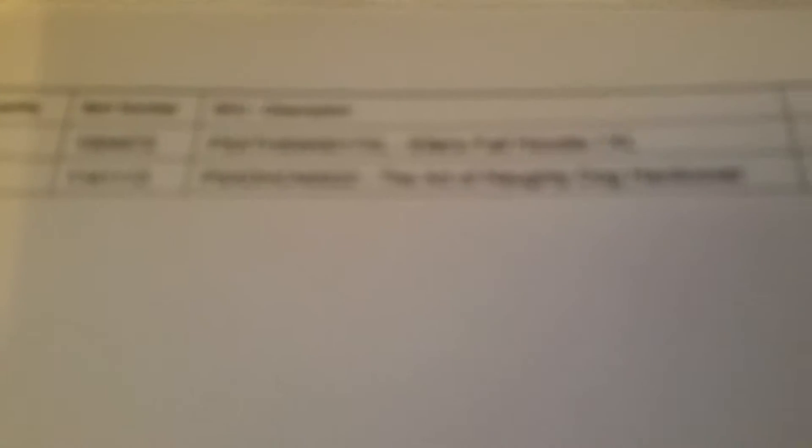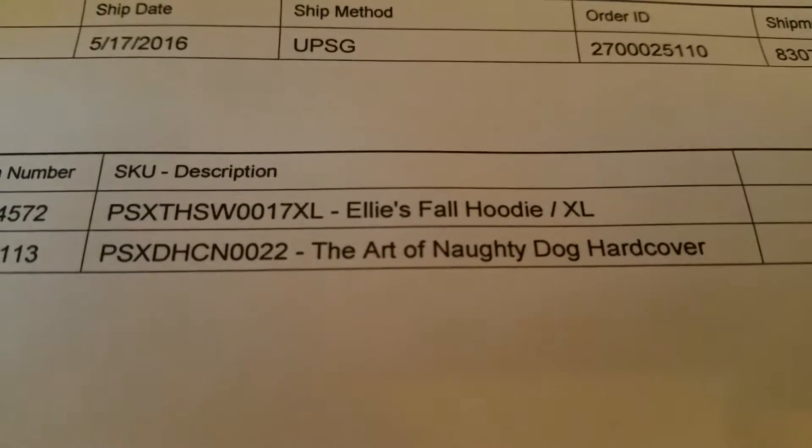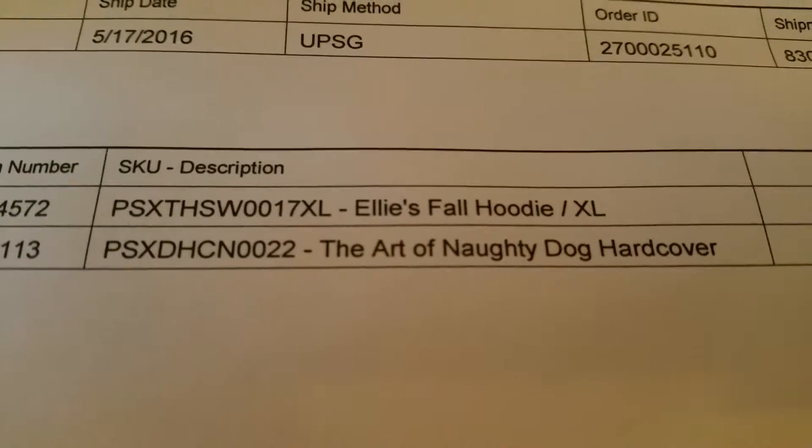Here we go — I got 'The Art of Naughty Dog' hardcover. It was on sale. Wow, the book is a lot bigger than I thought.